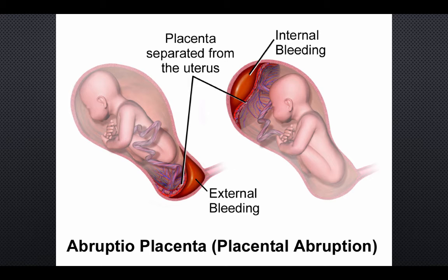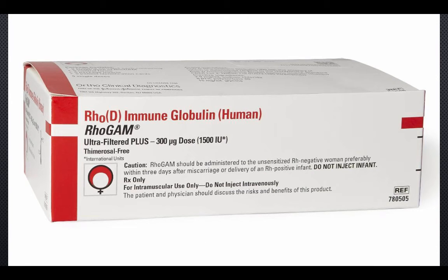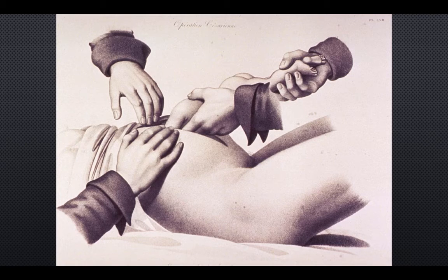Fetal-maternal hemorrhage occurs normally during delivery but can also occur after trauma in a pregnant patient. The most important consequence is isoimmunization — the development of maternal antibodies against the RH antigen of RH-positive fetal cells. These antibodies can cross the placenta and cause fetal red cell hemolysis in future pregnancies as well as the current pregnancy. If fetal-maternal hemorrhage is suspected, the mother should be given RhoGAM. Consultation with an obstetrician is warranted to help with dosing.